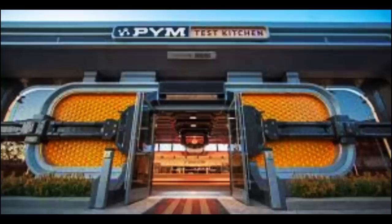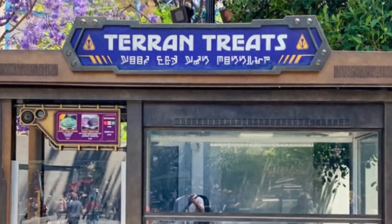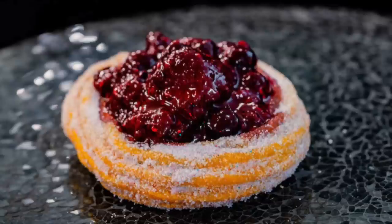Over at Pim's Test Kitchen in Avengers Campus, there is a brand new elote pretzel — a five-ounce pretzel topped with corn three ways, cilantro sprigs, radish, Cotija, and flavored crema. And Taran Treats, the cart over by Guardians of the Galaxy, has a raspberry spiral ration — a yellow strawberry spiral churro with berry compote. That sounds good.